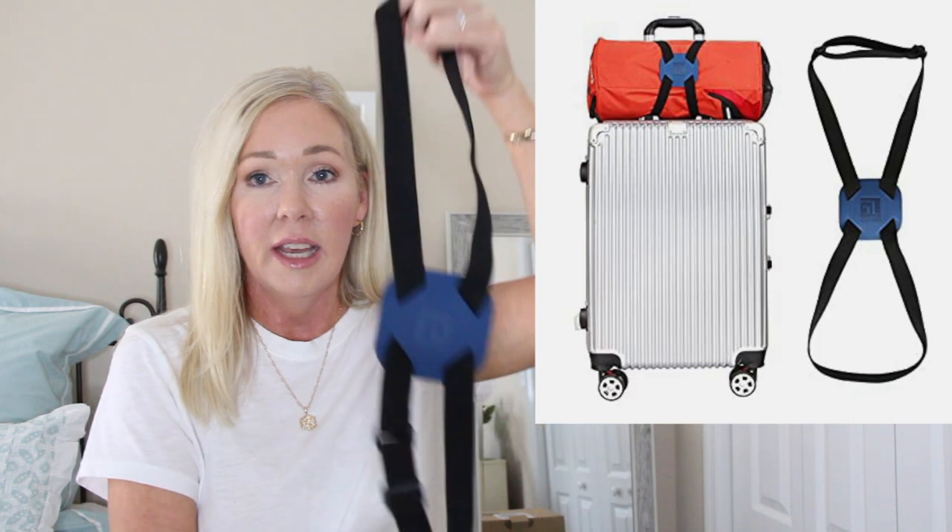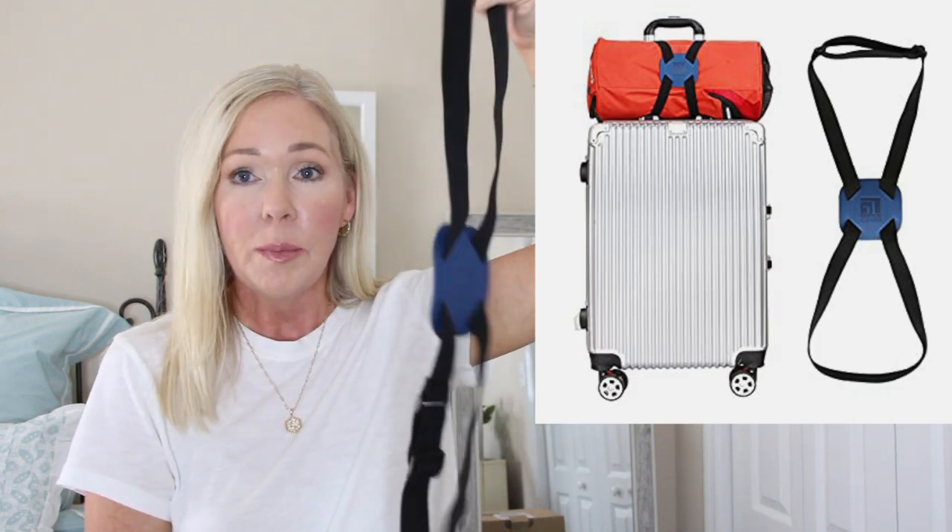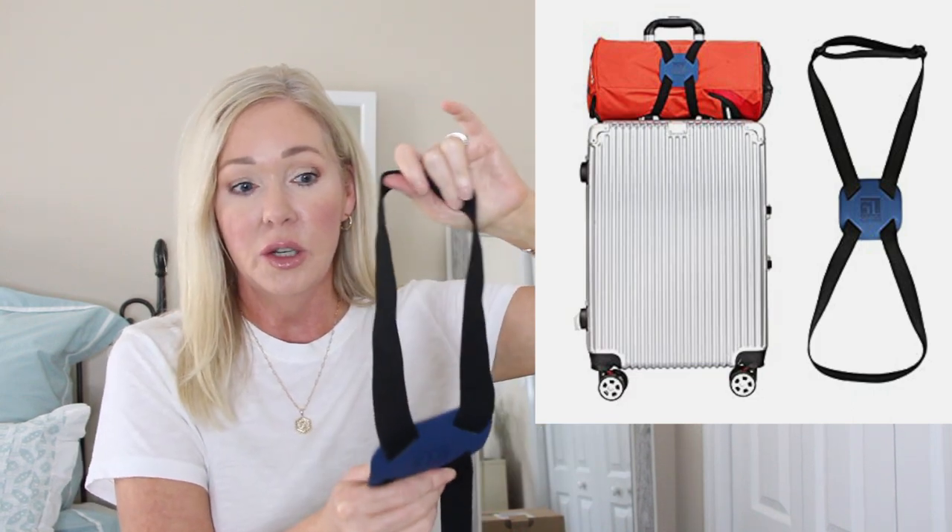This is a new find this year — we've only used it a few times but it already comes in handy. It's a bag strap that keeps your tote bag on top of your rolling suitcase. If your bag doesn't already have a sleeve to slide over the suitcase handle, this attaches your bag to the suitcase so it doesn't lean over and dump everything out.